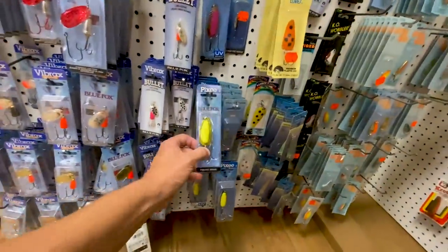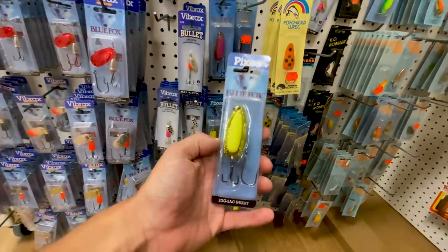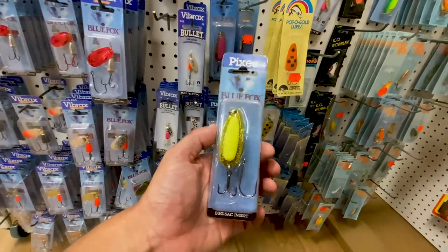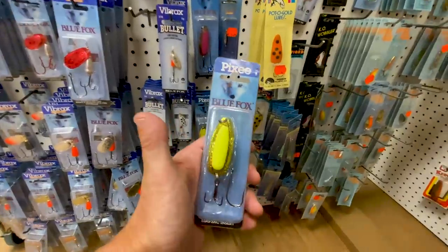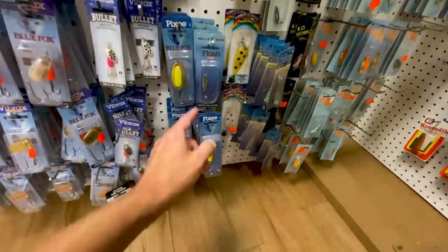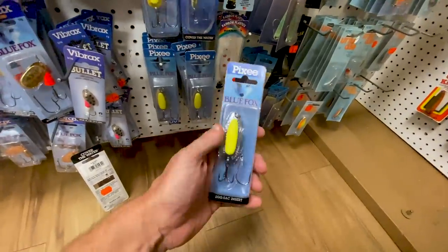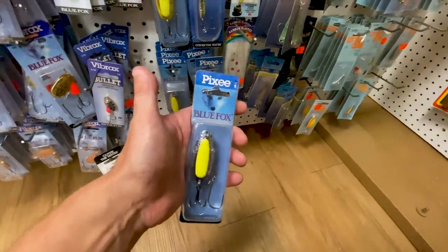Look at that — the old classic Blue Fox Pixie Spoon. We saw this in the old Blue Fox catalog we ripped open from 1980. That's really cool, and that's supposed to represent an egg sack, which is wild. Just in the standard color there. That looks like semi old school packaging with the old school Blue Fox logo.